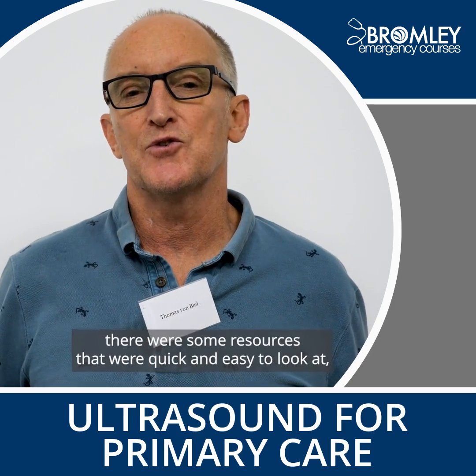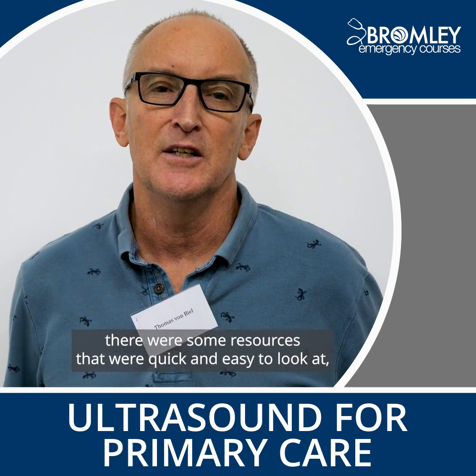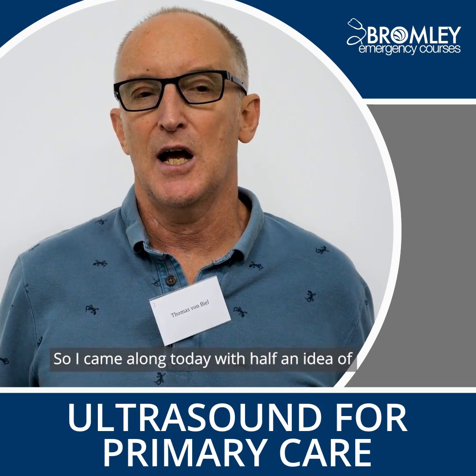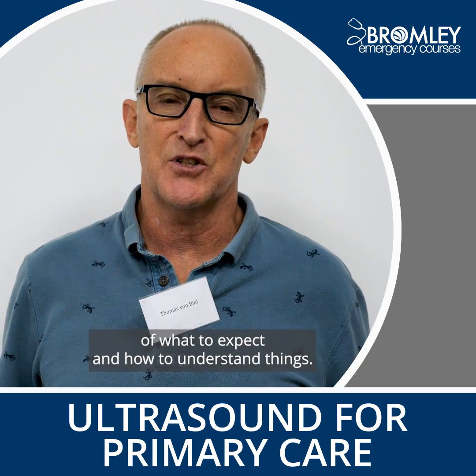Before the course began, there were some resources that were quick and easy to look at, including the physics of ultrasound, and that was really helpful, so I came along today with half an idea of what to expect and how to understand things.